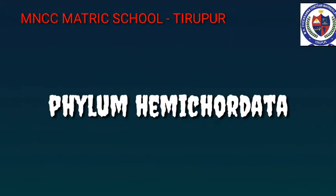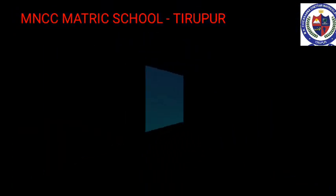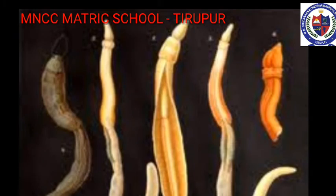Phylum Hemichordata — Hemichordates are marine organisms with soft, vermiform and unsegmented bodies. They are bilaterally symmetrical coelomate animals with non-chordate and chordate features. They have gill slits but do not have a notochord. They are ciliary feeders and mostly remain as tubular forms. Example: Balanoglossus.